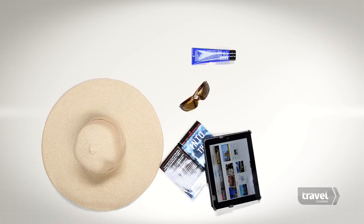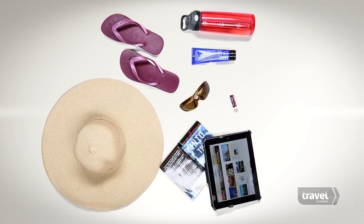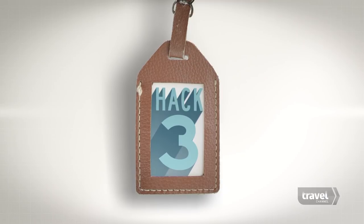Hack number two: must-haves for your beach bag are sunglasses, plenty of sunscreen, a sun hat, a book or tablet, lip balm, your water bottle, flip-flops or sandals, and a beach towel — the bigger the better.